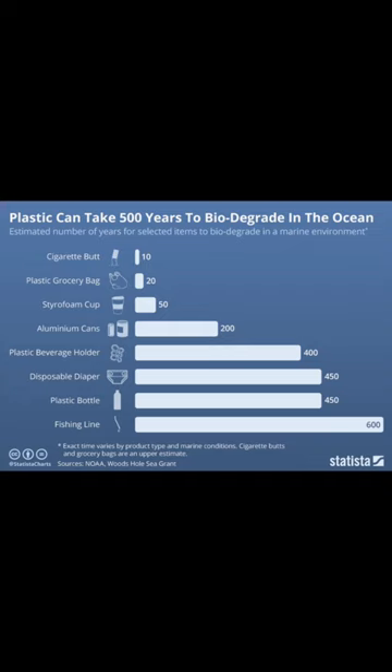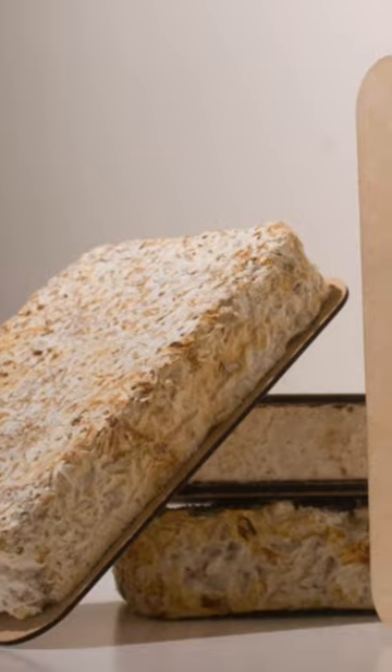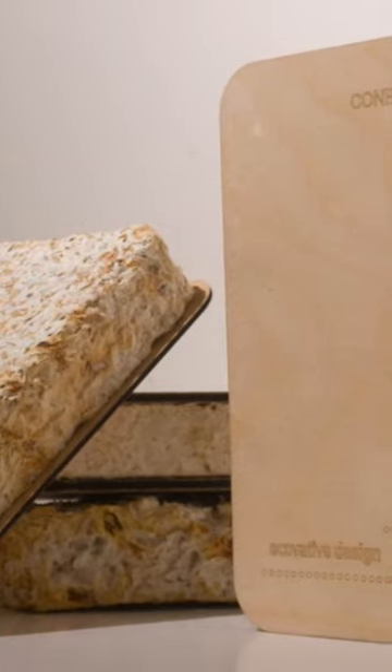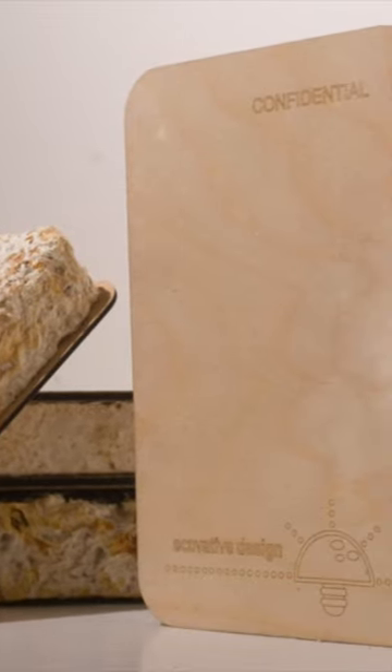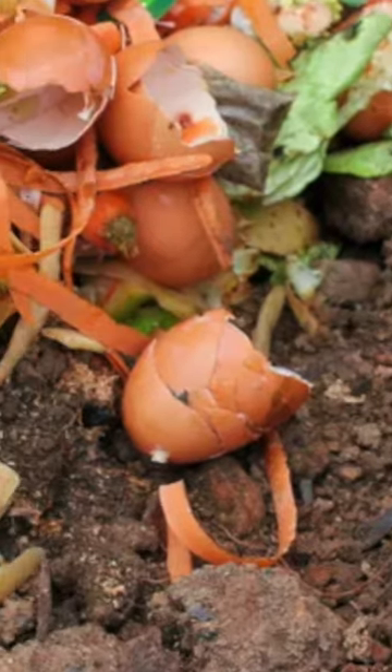Mushroom-based plastics have a range of potential applications, from packaging materials to insulation and building materials as well. Some companies are already using mycelium-based materials to create eco-friendly products. The best part is they can be grown using waste materials that might otherwise be discarded.